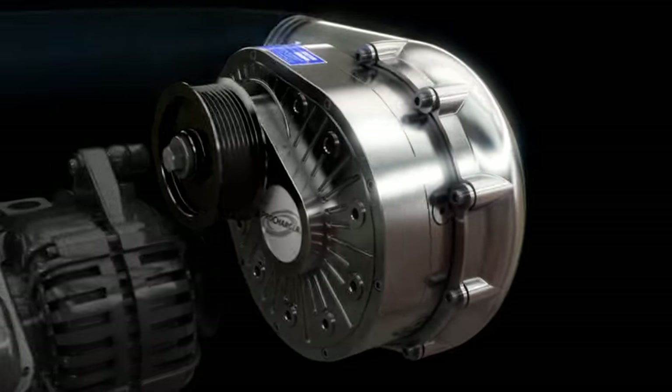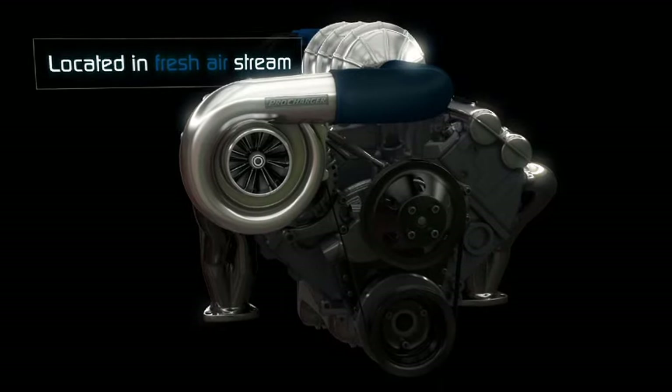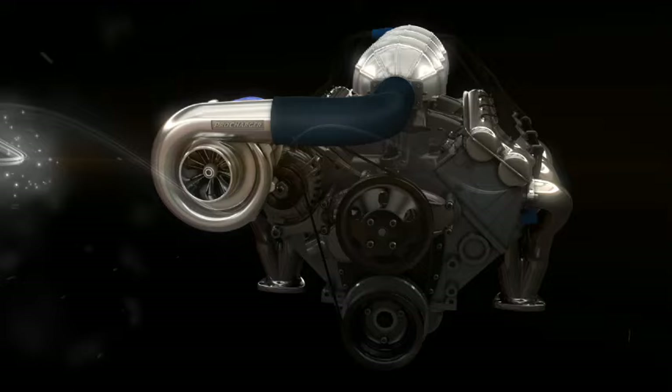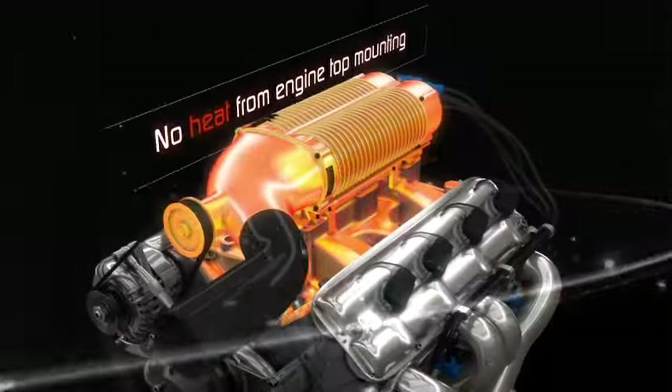In addition to higher efficiency and no heat transfer into the blower from heated engine oil, ProCharger's mounting location also places the supercharger in a fresh air stream — an additional thermal advantage. No heat transfer from an exhaust interface, nor heat transfer from engine top mounting.